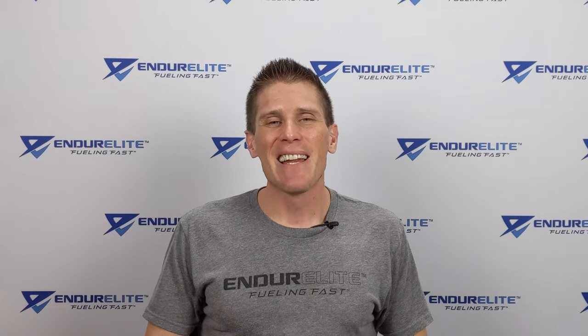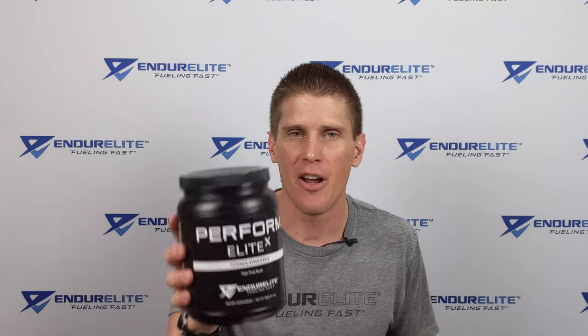Good morning, family of fast. Matt Mosman, the Chief Endurance Officer over at EndurElite. Today, we're going to do a little product education on our PerformElite X pre-workout.